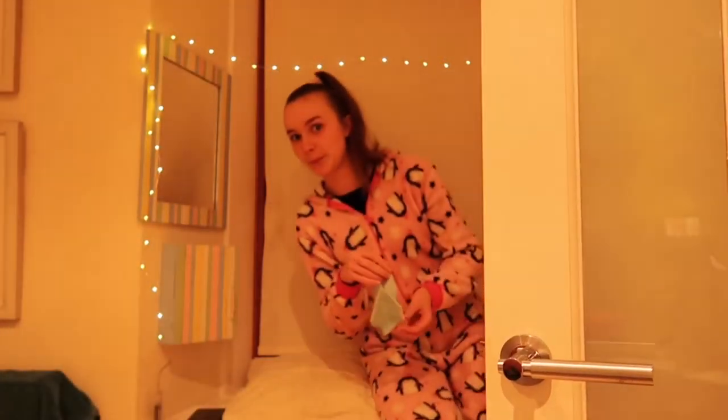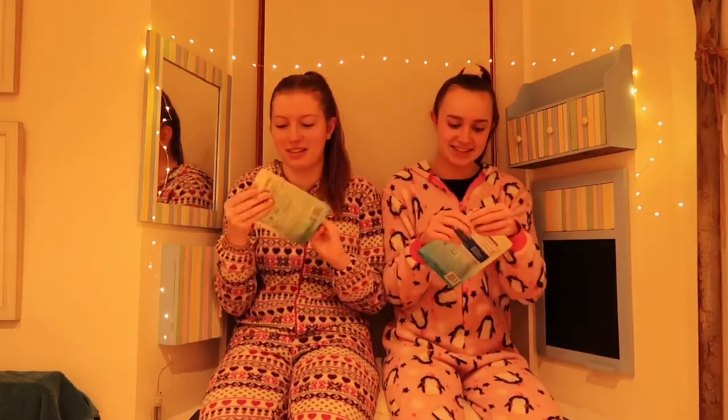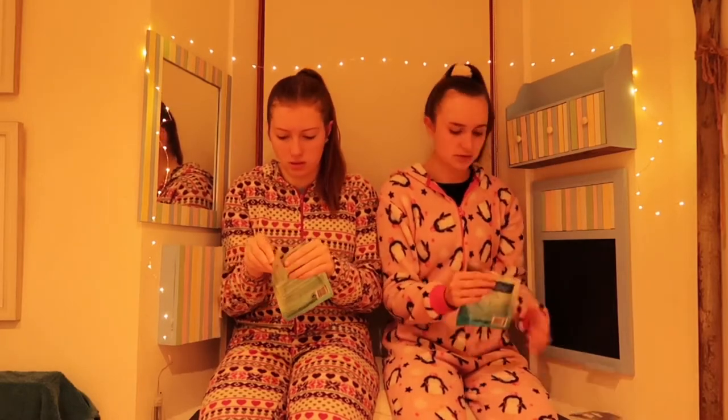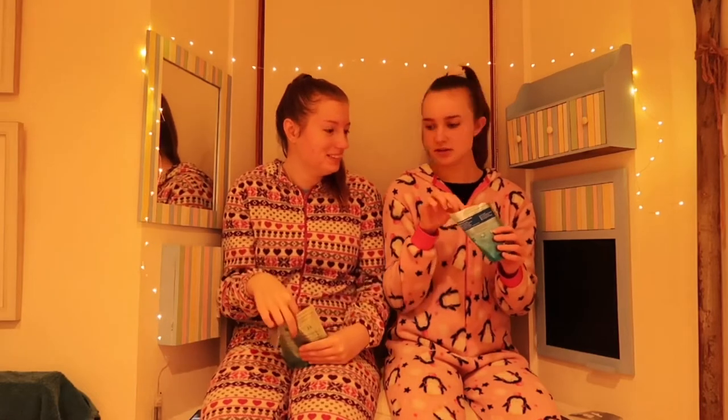Hello and welcome back to my channel! Today's video we are going to be showing you our evening winter Christmasy pamper routine — gosh that's a long title! Anyways, first of all we started off by applying face masks.